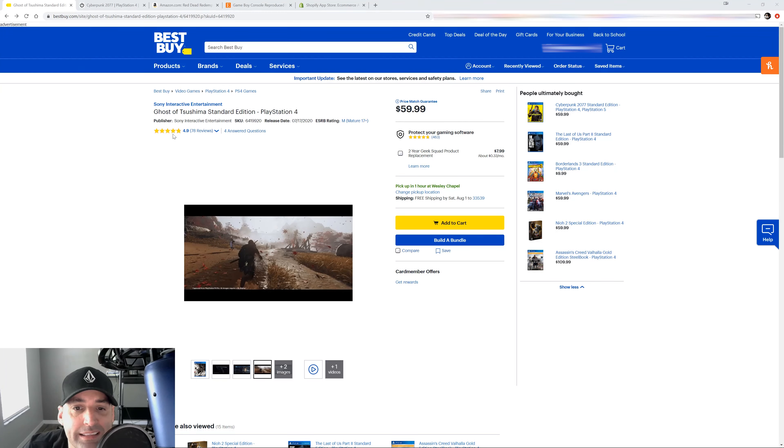The second thing I noticed right away: they have a reviews widget right at the top, underneath the title of the item. They're being very specific with the platform name and the title. Notice the stars are yellow — they stand out. They also show the number of reviews and they're answering frequently asked questions right there.